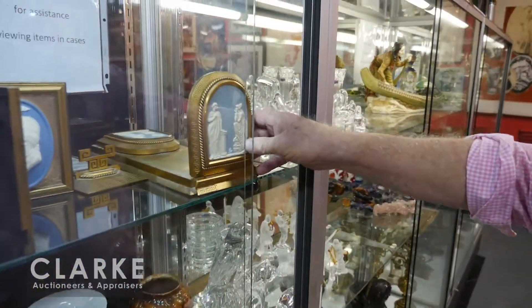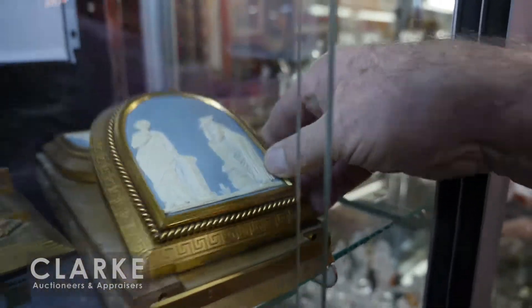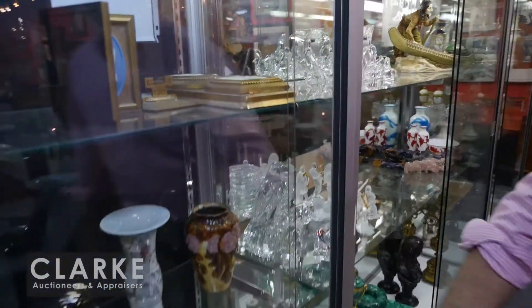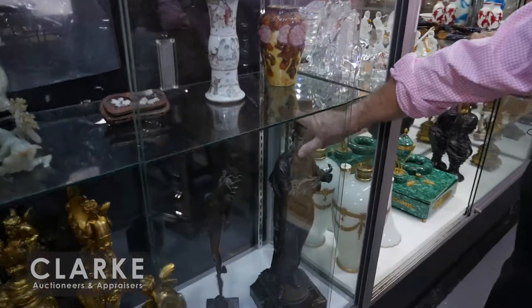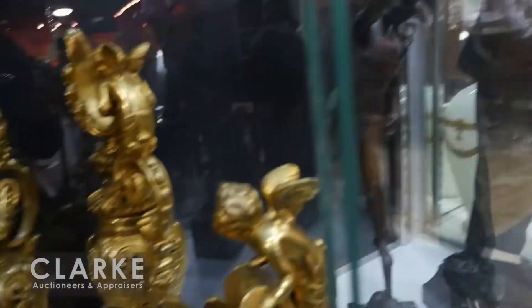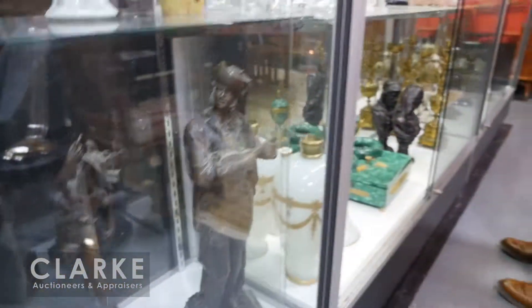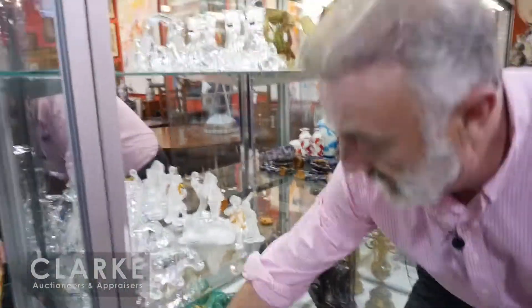This is a very interesting set of bronze and jasper-mounted or Wedgwood-mounted little writing set. We have a lot of bronzes in the sale — check out our website clarkny.com. We have this three-piece gilt bronze garniture set, a lot of glassware, lots of Baccarat, lots of Steuben.